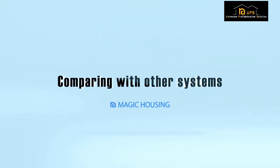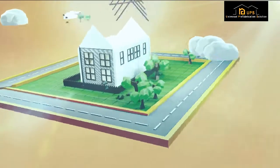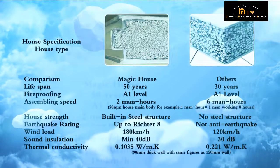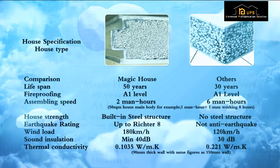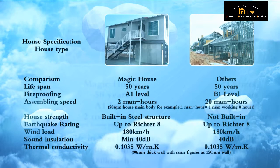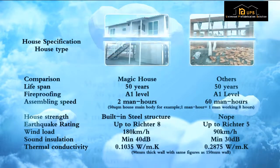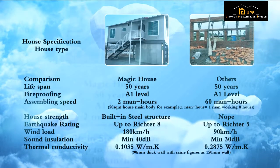Comparing with Other Systems: This is the comparison with the EPS Foam Cement Panel System. This is the comparison with the Light Steel House System. This is the comparison with the Traditional Brick and Concrete House System.